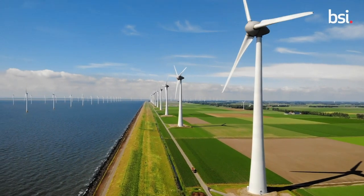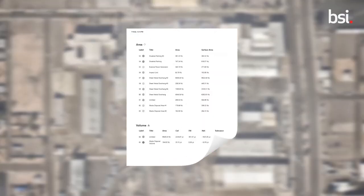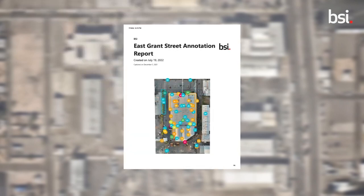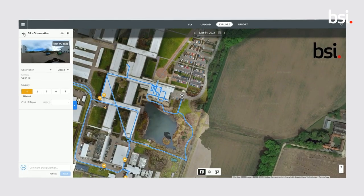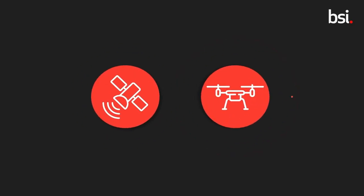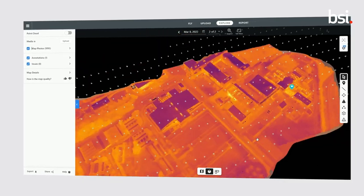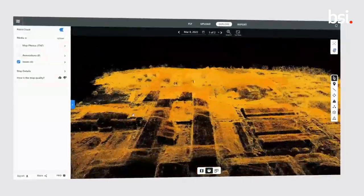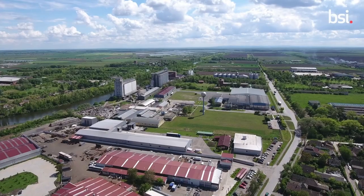Benefits include reduced costs from time and travel and fewer carbon emissions. Clients receive a report that flags regulation clauses for all assessment observations. Our visual comparison tool ensures corrections are completed and serves as a lifetime digital reference tool. When BSI's EHS subject matter expertise is coupled with the power of highly accessible spatial data capture and analysis, our clients get an industry-leading experience with products and services that are only available with BSI.